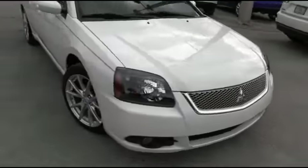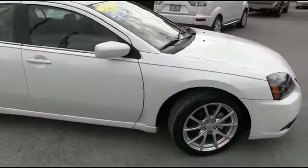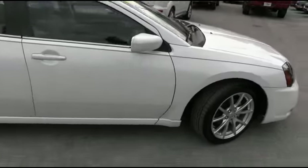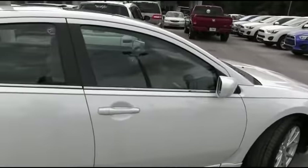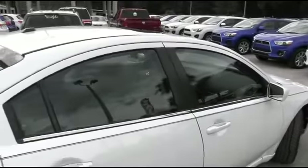It's a beautiful day here at R.C. Hill Mitsubishi and DeLand. I want to get the party started right and go all night with a 2011 Mitsubishi Galant SE four-door sedan, front-wheel drive, straight-four, 2.4 liter automatic.